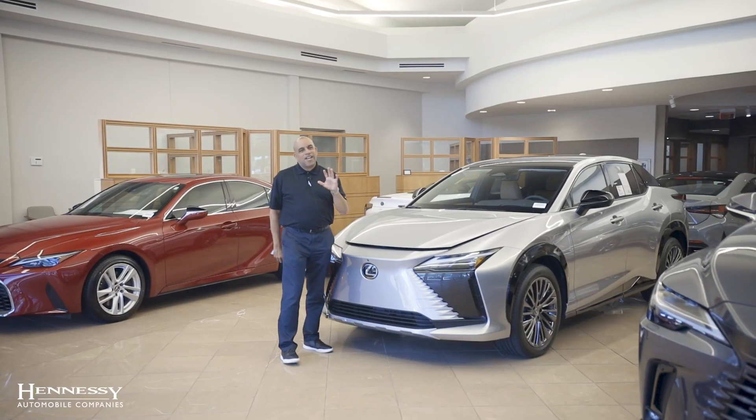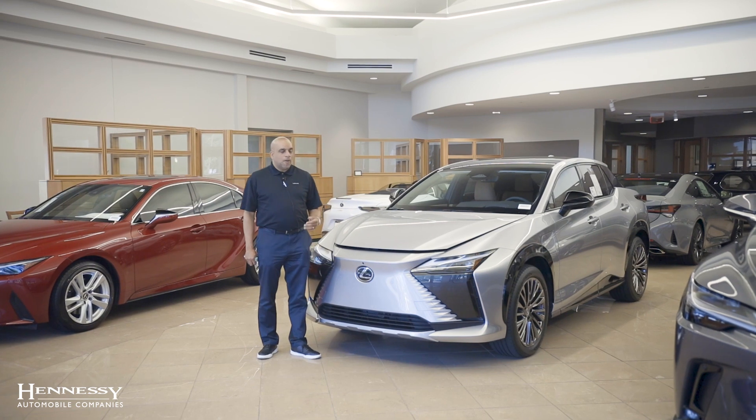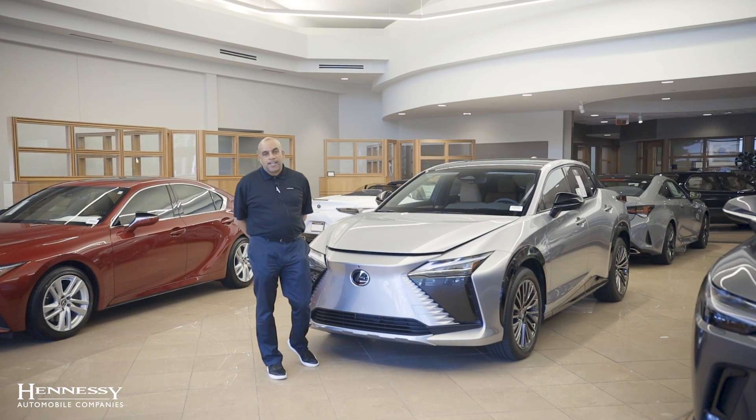Well, there go the top five cool features about the RZ450E. If you have any other questions about the RZ or any of the great products we have here at Lexus, please feel free to contact Hennessy Lexus.